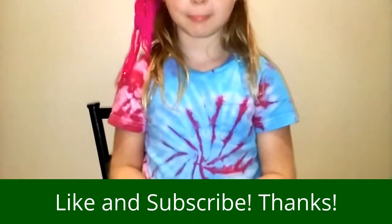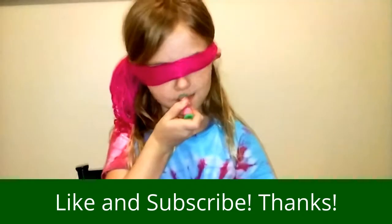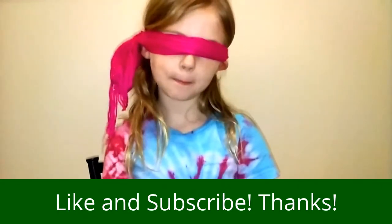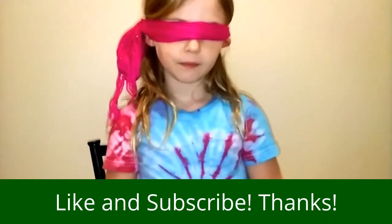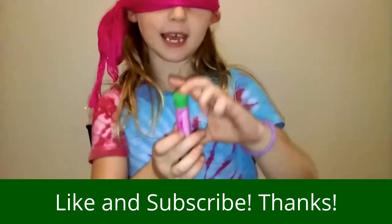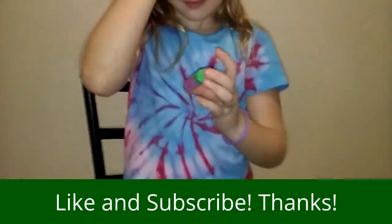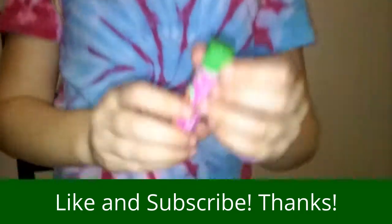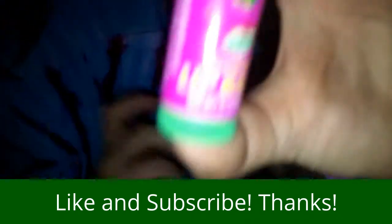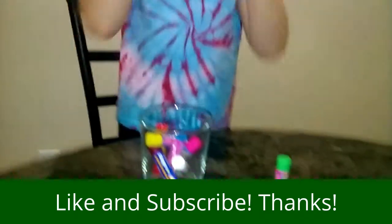I don't know. I can't taste it really. Is this Shopkins Chapstick Lippy Lips? Let's see. Oh, it's so close. But it's Strawberry Kiss Shopkins. Woo-hoo!